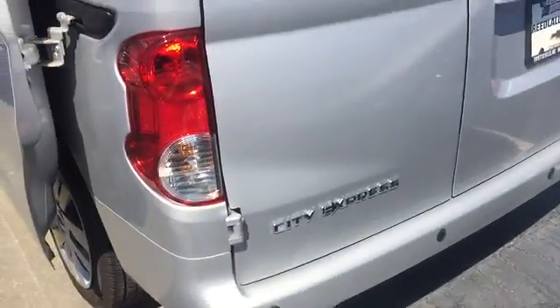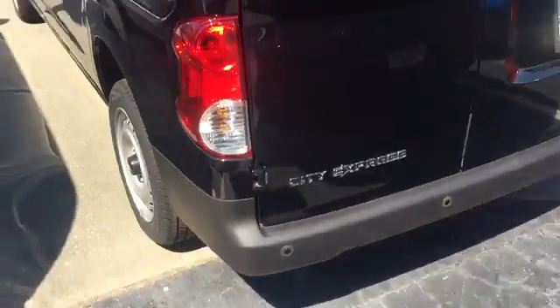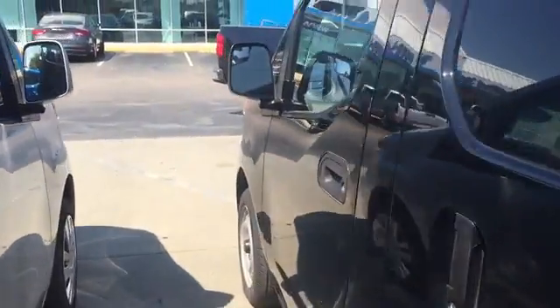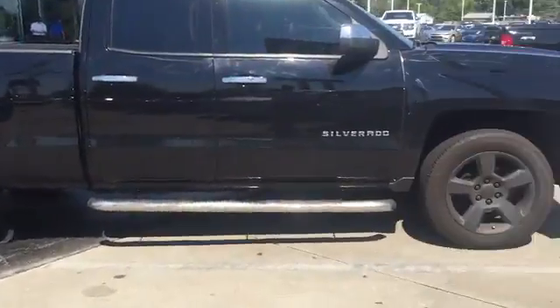We have one in silver and one in black. The great thing about these is you do get the full warranty — a full new 2015 warranty — and it's a 100,000 mile powertrain warranty.